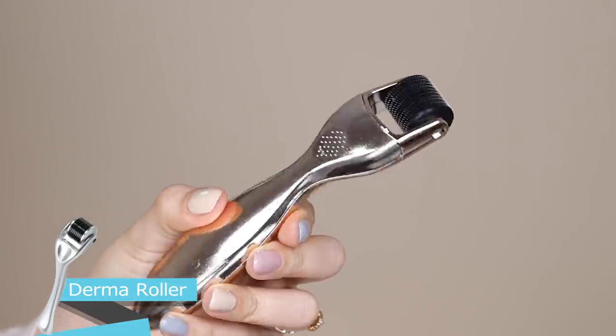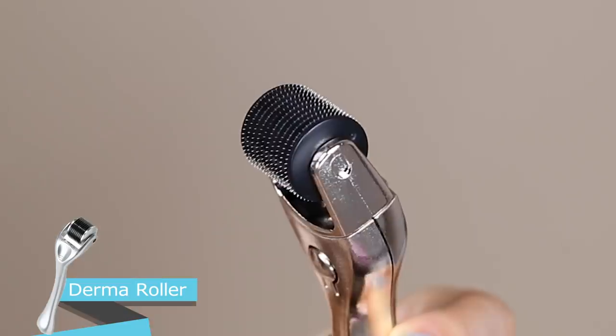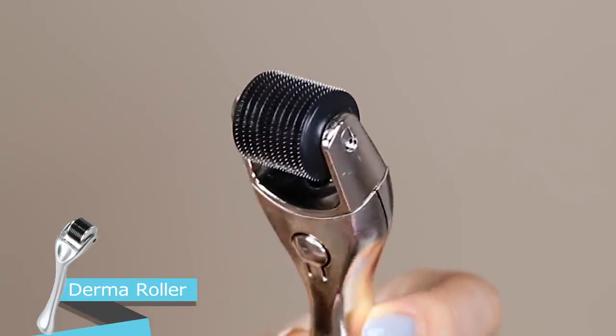The next thing is the derma roller, or skin needling tool. This has been around for many years — it has lots of tiny needles that you roll across your skin, creating micro trauma that makes your skin produce more collagen and heal faster, while helping product penetrate deeper. It sounds a little scary. There are different needle lengths — from 0.2, 0.3, up to maybe one or one and a half millimeters. The one I have is 0.50 mm.